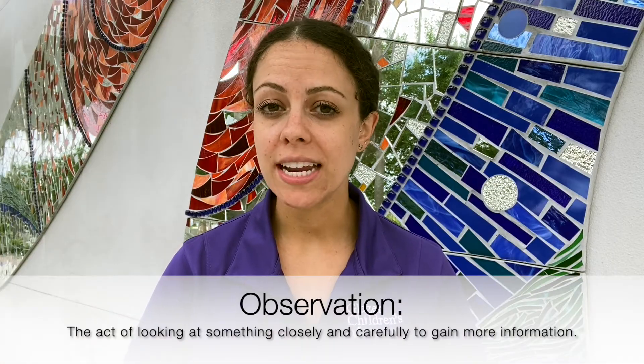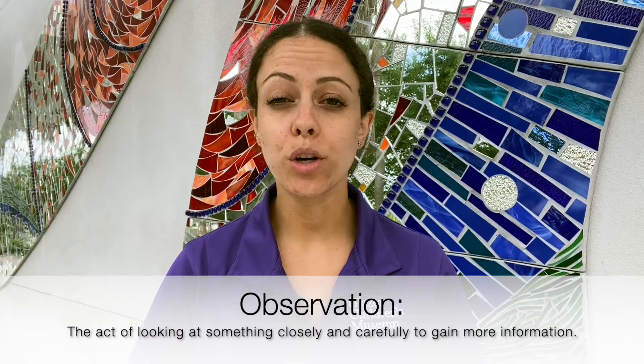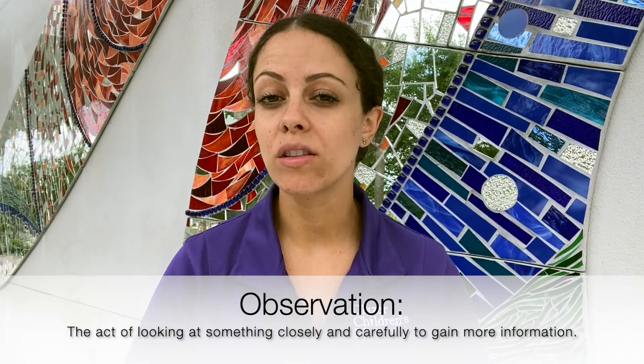Do you know what an observation is? An observation is the act of looking at something closely and carefully in order to notice all of the details and learn more about it. Scientists make observations to learn more about the world around them, and they share that knowledge with us.